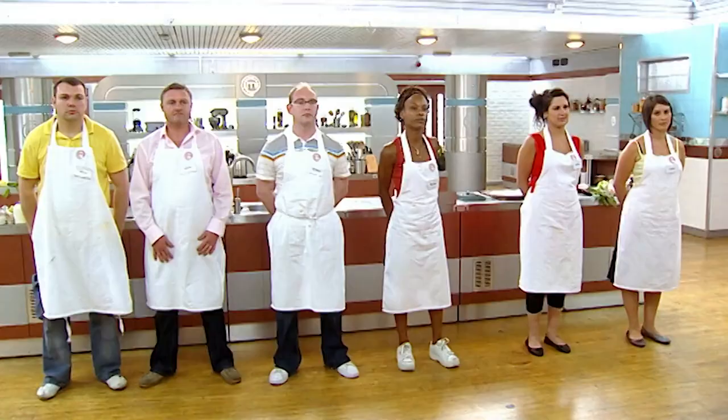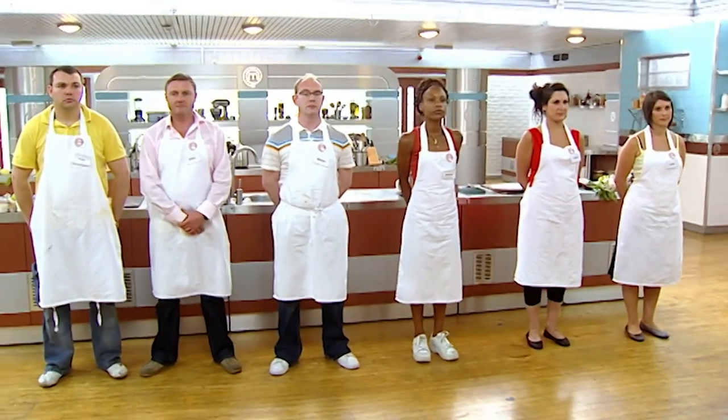This is a competition and three of you are going to stay and three of you are going home. Lydia, you are staying in this competition. Keith and Jason, I'm sorry gentlemen, you are leaving us.